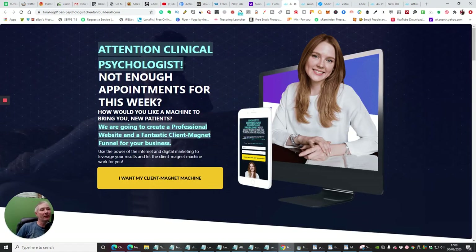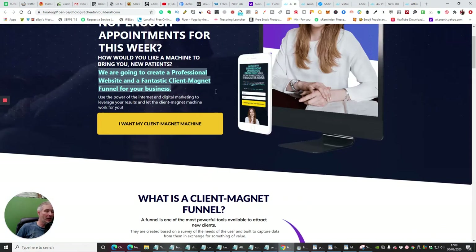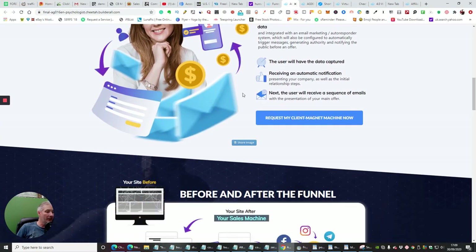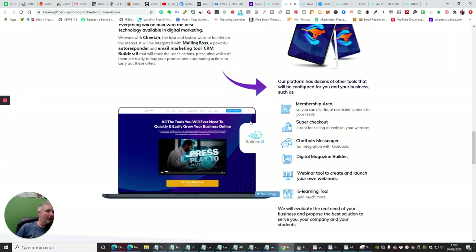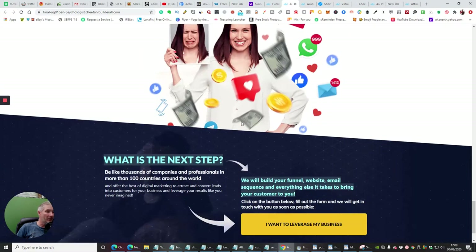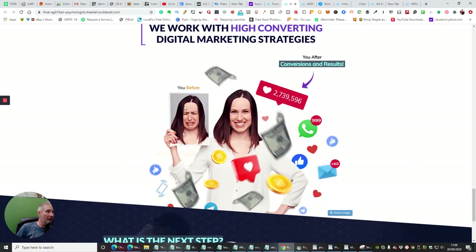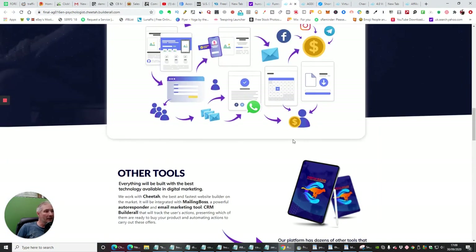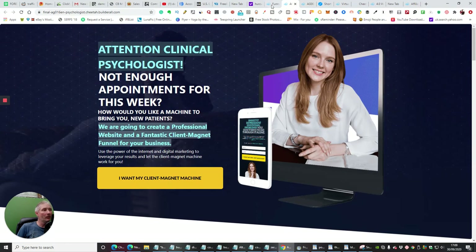Let me show you the psychologist funnel. You'll see here: 'Attention clinical psychologist — not enough appointments this week?' I could easily take this picture out and put my daughter's picture in here, and I could also manipulate that picture because this is obviously a mock-up which you can play around with. You can adjust and adapt everything on here accordingly — same as the other pictures. You can adjust it all, so it's an amazing opportunity where you could really opt into this and make it fly.